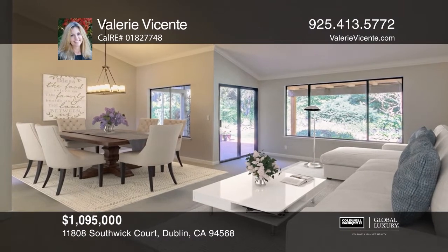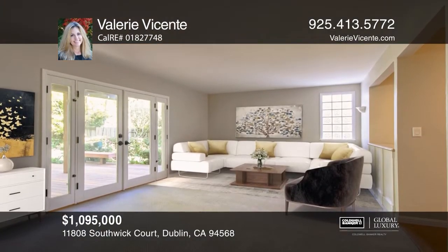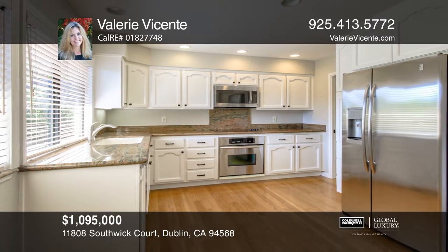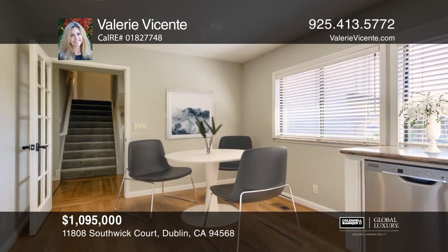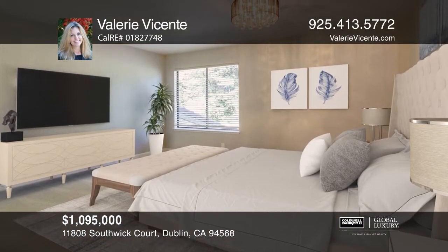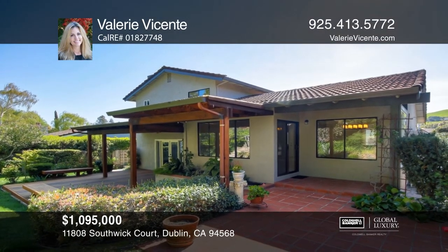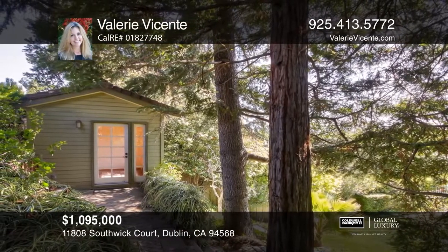Located in the highly sought-after community of the West Side Dublin Hills, this home offers four bedrooms, two and one-half baths, and an abundance of light. The gourmet kitchen with white cabinetry, stainless steel appliances, and granite countertops is sure to delight any chef. The luxurious master suite features a view of the backyard, a walk-in closet, and an updated bathroom. The backyard oasis is complete with a deck, pergola, fruit trees, and a detached office. Call Valerie Vicenti.